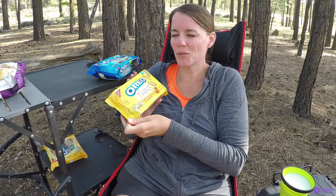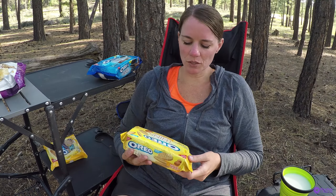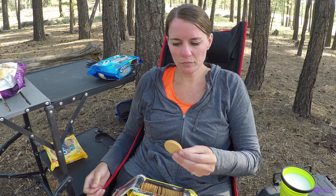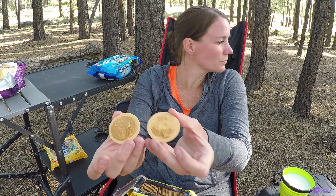Oreo Thins salted caramel — I'm looking forward to these. I love salted caramel. Oreo Thins are just the perfect amount of cracker and cream. Probably be better a little bit warm. Right away you can really smell the caramel, and the cookie is so good just how thin it is.